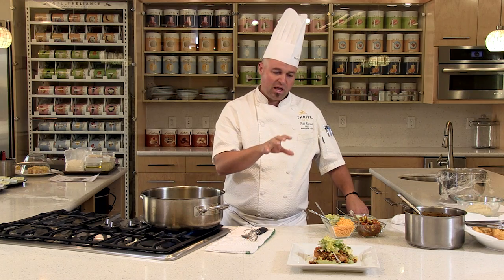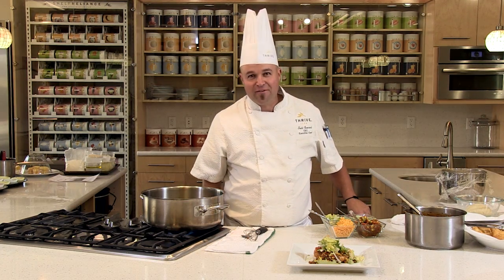I hope you learn to love and learn to cook Thrive Foods as much as I love to do it. Because it's so easy, so fun, so versatile, and so delicious. Wait till you sink your mouth into this Navajo taco. Thank you so much for being here in the Thrive kitchen — this is Chef Todd, Thriving it up!